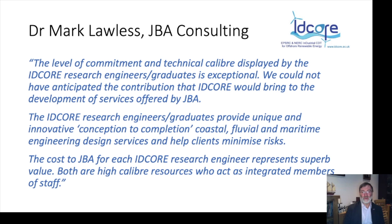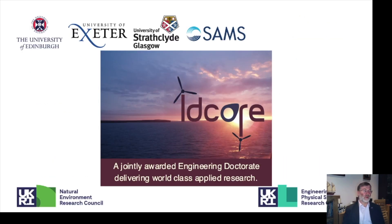Mark Lawless from JDR Consulting, who have sponsored a number of student projects and employed even more of our graduates, says that the level of commitment and technical calibre displayed by their research engineers is exceptional and they couldn't have anticipated the contribution that IDCORE would bring to the development of their services. That's all I want to say about IDCORE. I hope you found this an interesting and informative presentation. Arigato.